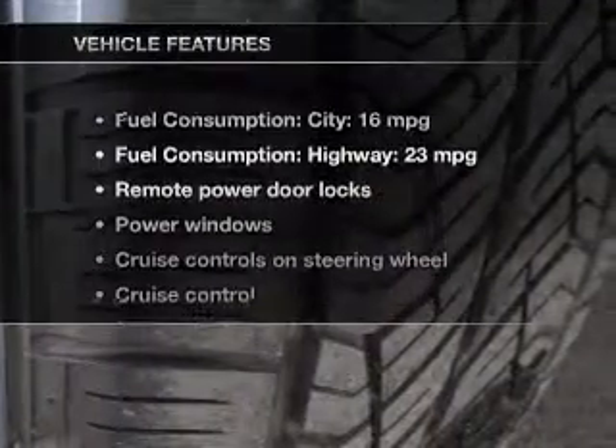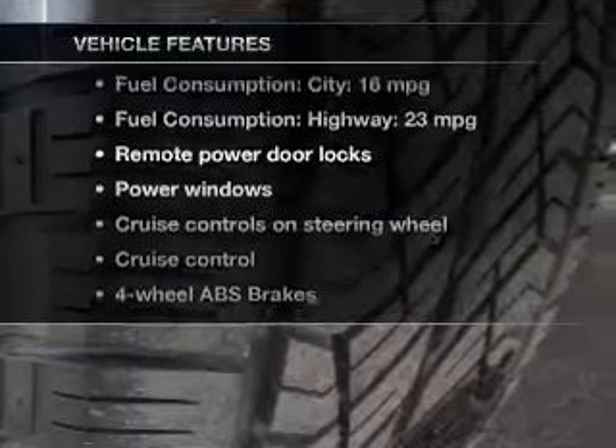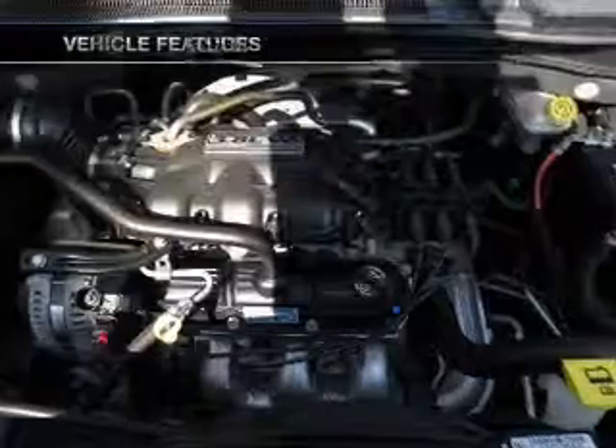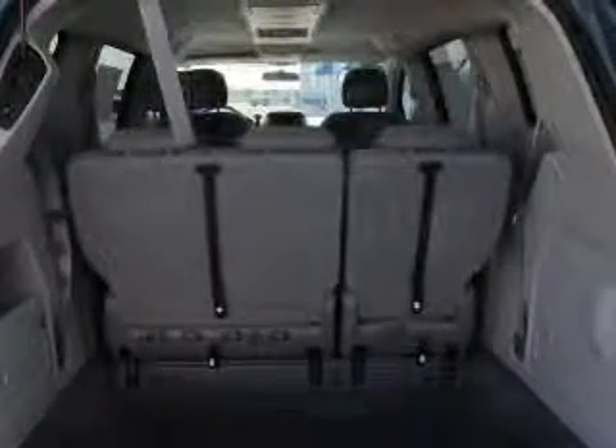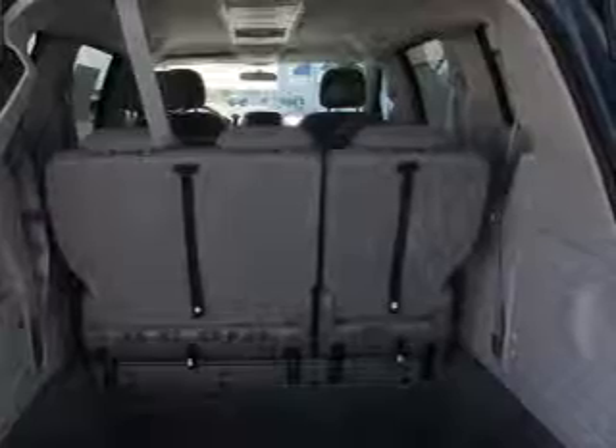And with these notable features, you won't want to miss out on the opportunity to own this amazing ride. Keyless entry, power door locks, power windows, cruise control, an AM FM stereo with a CD player, satellite radio, and power mirrors.